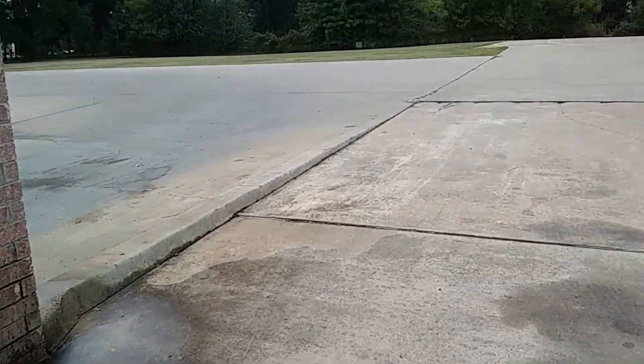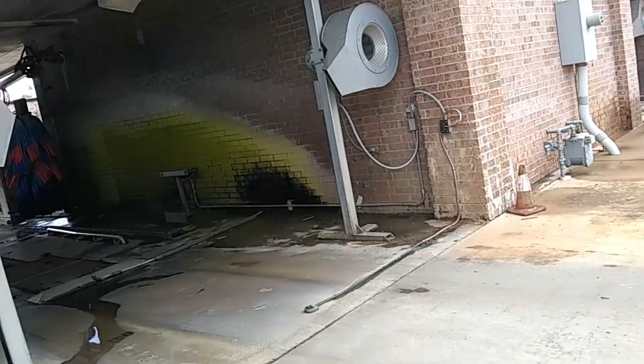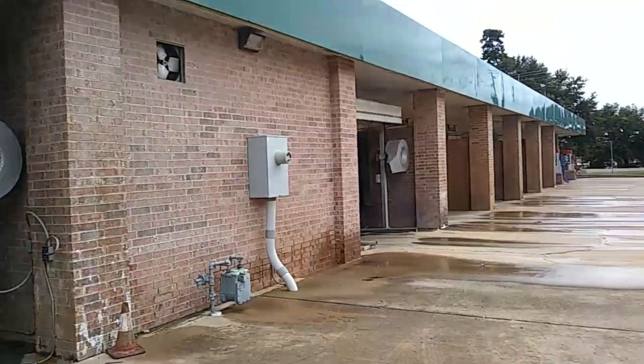I do apologize for not getting to go through this, but it's been a rainy day today and we're supposed to have storms on and off. Tempest Superior Dryers — and the same dryers over there too.